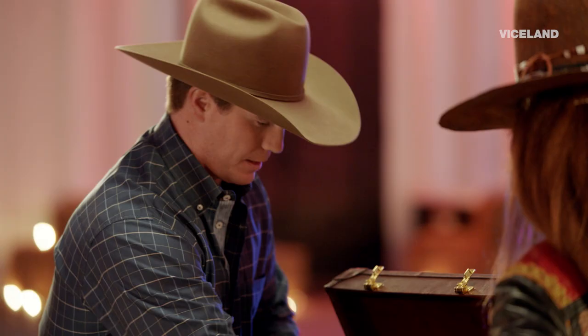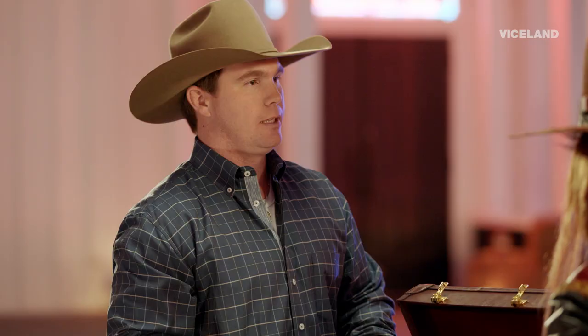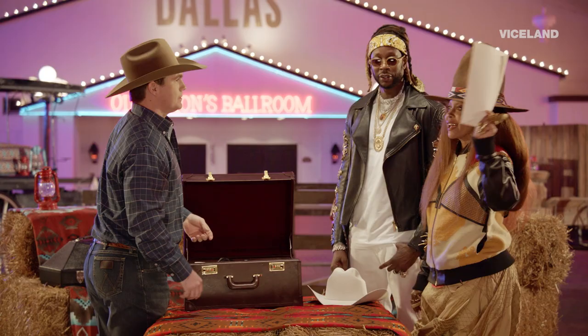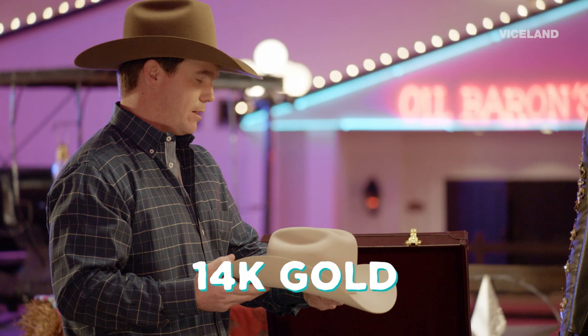It comes with the case, and it comes with proof of ownership — that way, just in case somebody wants to snatch your hat, you can prove that's your hat. It's not only a great hat, but this thing has a 14-karat gold buckle set with 26 real diamonds in it. Do you see the diamonds? Yes, sir — 26 of them.